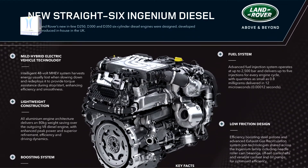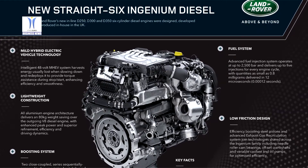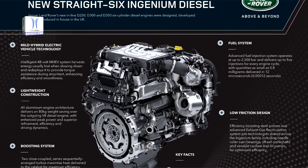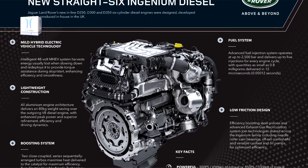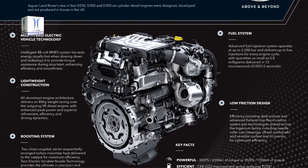The evolving, efficient Ingenium family supports the company's long-term commitment to reduce vehicle emissions and improve fuel economy across its vehicle range. This is part of its Destination Zero mission and a commitment to reducing emissions and making environments cleaner through relentless innovation.